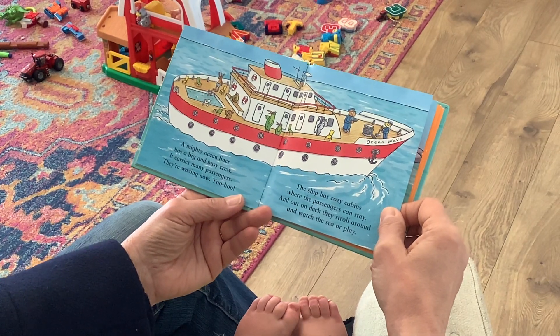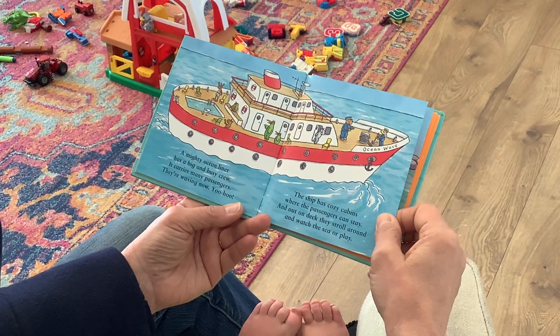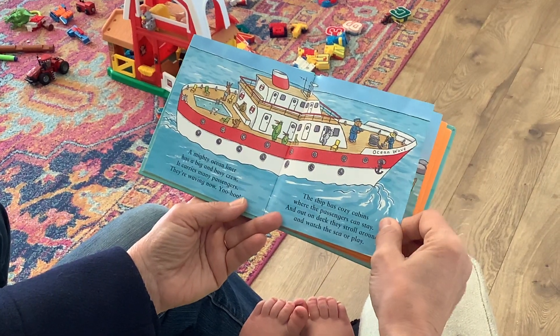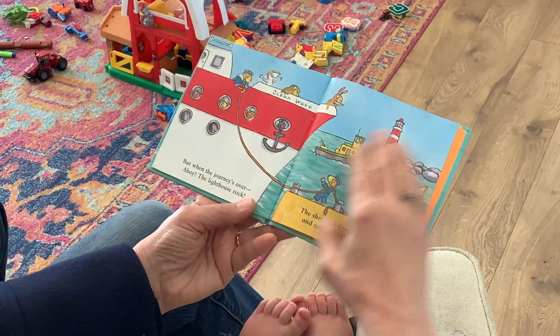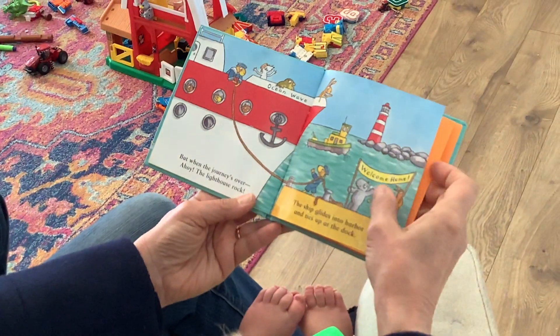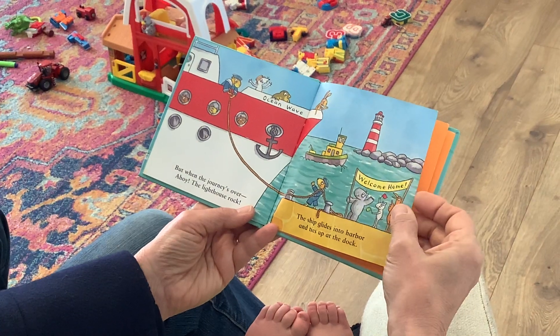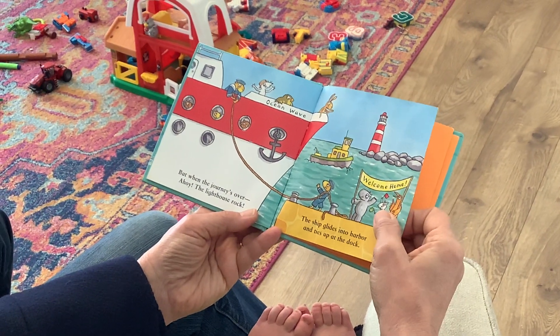The ship has cozy cabins where the passengers can stay. And out on deck they stroll around and watch the sea or play. But when the journey's over, ahoy the lighthouse rock! The ship glides into harbor and ties up at the dock.